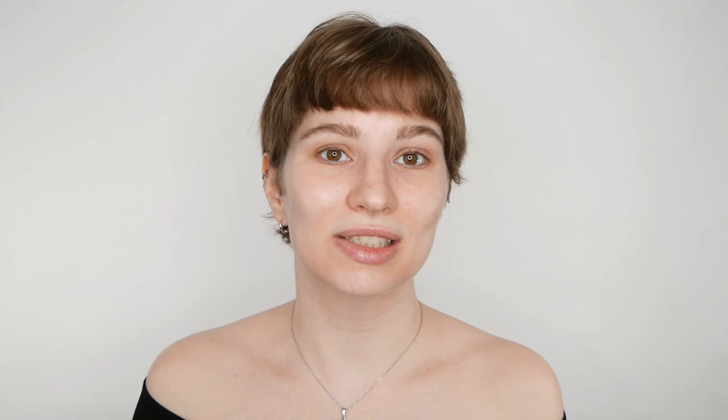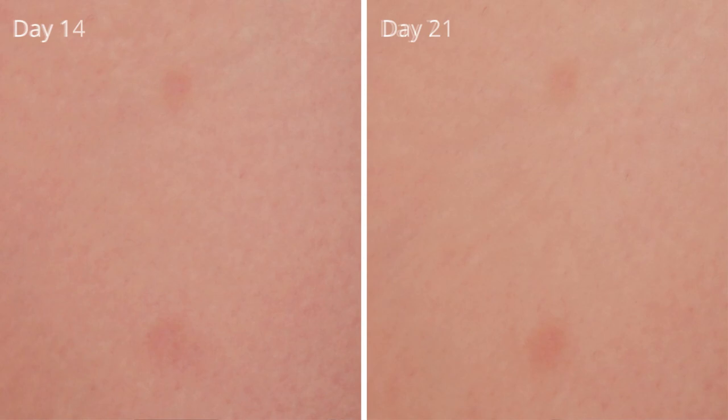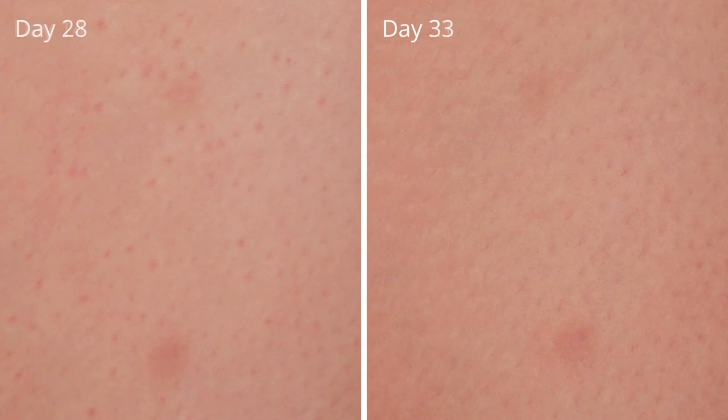Starting from day one and after a week there's basically not much of a change. The top spot wasn't as dark and deep in color as the bottom one, so that's something to keep in mind. Within that first week I did not see much change, however during the second and third week you can see it started to fade slowly — especially the top one — and the bottom one started to fade towards the outside, so it wasn't as intense around the border, but the center was still a bit more visible.